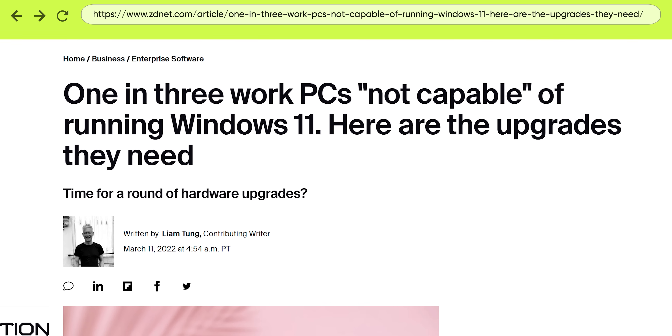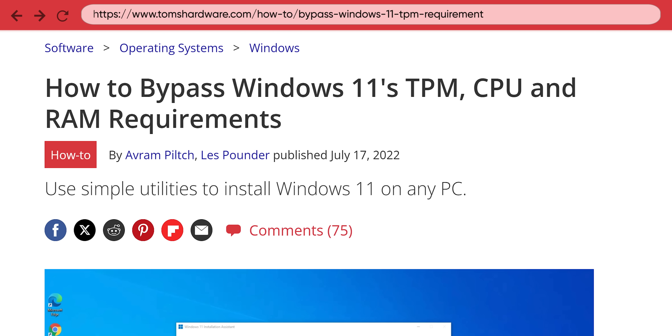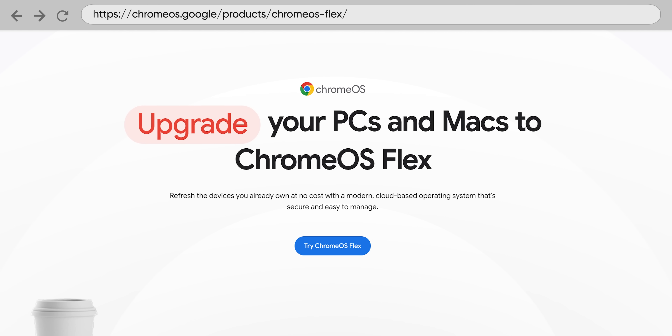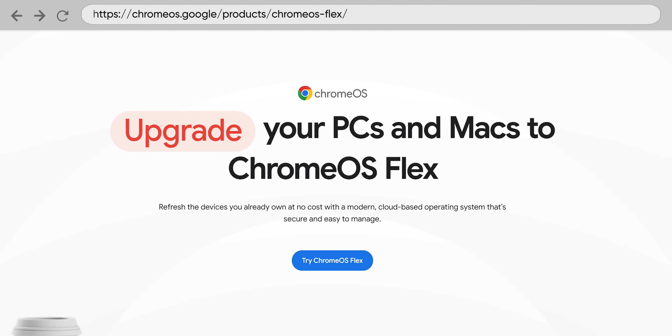And even though there's been some consternation over Windows 11 system requirements, some of them are easy enough to bypass if you want a current OS on older hardware. Failing that, you could always try Chrome OS Flex, which is free and designed to run easily on older computers.